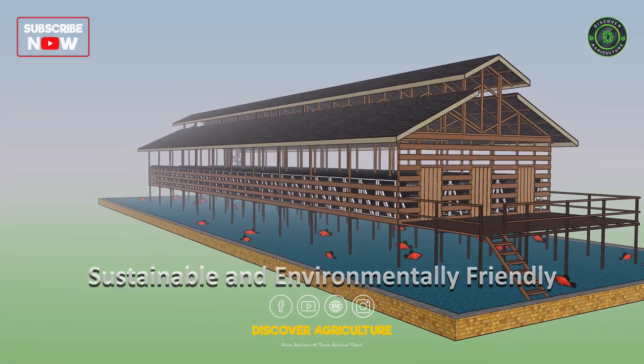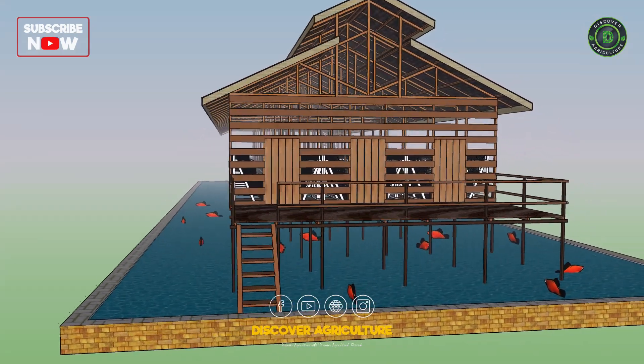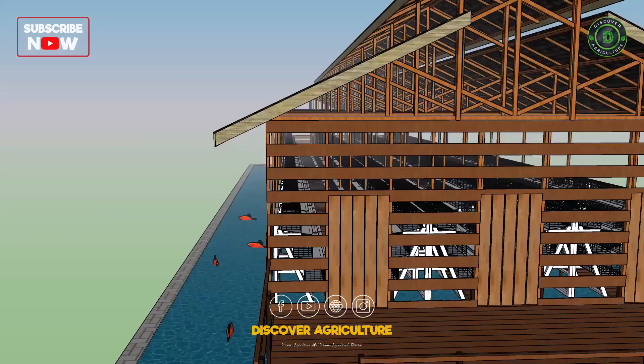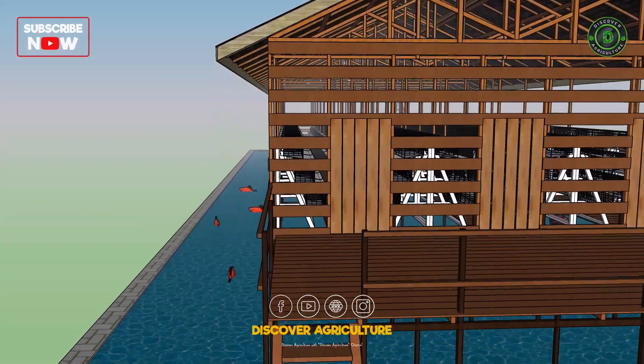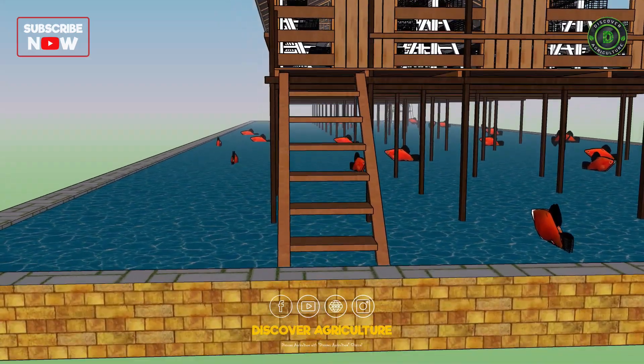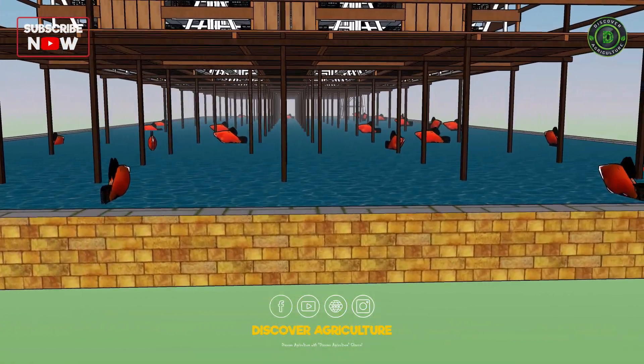Sustainable and environmentally friendly: integrated fish and poultry farming is a sustainable and environmentally friendly method of farming. It reduces the use of chemical fertilizers and promotes the efficient use of resources. Additionally, the integrated system reduces waste and promotes sustainable farming practices.